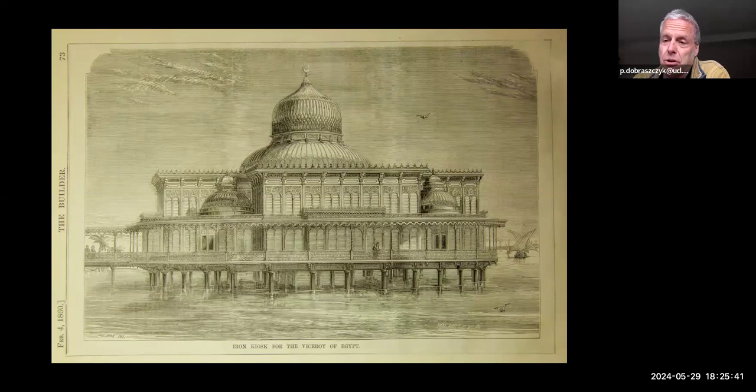It appears that the building did reach Egypt, but not its intended destination on the banks of the Nile. Robert Stevenson died in 1859, and its patron Said Pasha died in 1863 — both of these things seem to have scuppered the final stages of the project. It was considered for reuse as a railway station, but then boxed up and remained in crates in Alexandria for many years. Like those other buildings, we don't know what happened to it — though it's possible some intrepid historical sleuth might find where these buildings or parts of them might be.